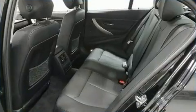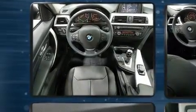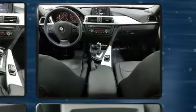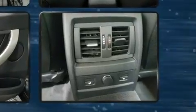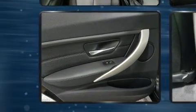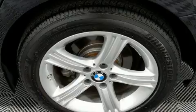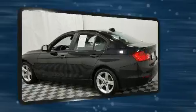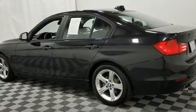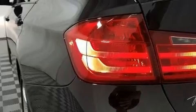The engine breathes better thanks to a turbocharger, improving both performance and economy. BMW prioritized fit and finish, as evidenced by front and rear reading lights, power front seats, a headlight cleaning system, and leather upholstery. Rear passengers enjoy the seat heating functionality, keeping them warm during the winter months.